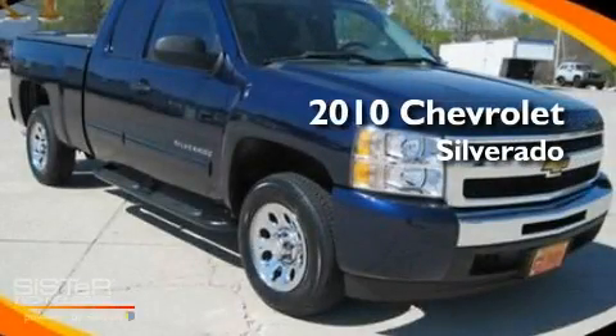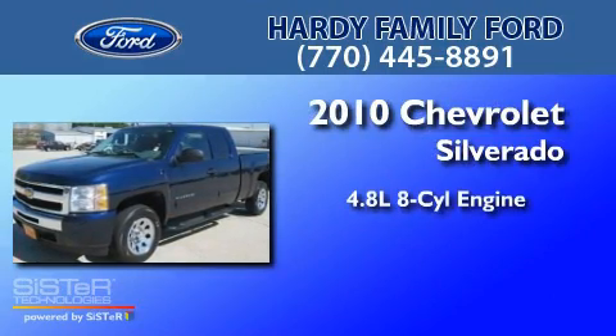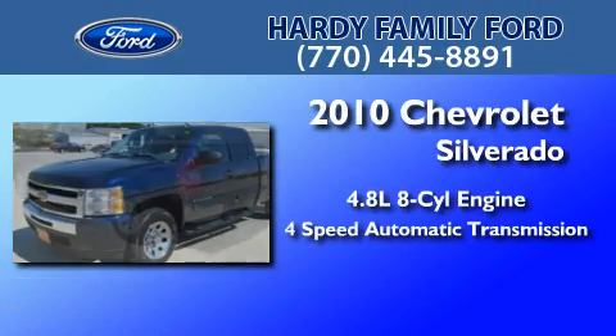This is a 2010 Chevrolet Silverado. It has a 4.8-liter 8-cylinder engine and a 4-speed automatic transmission.